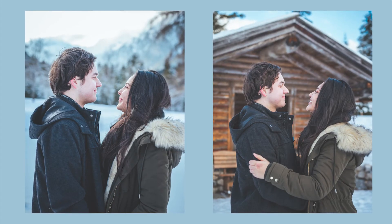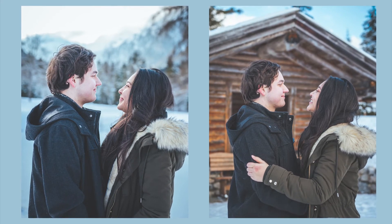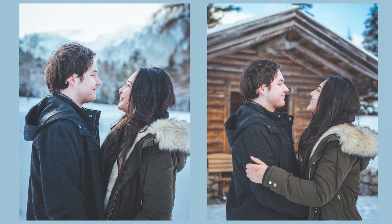The first pose is a very simple pose — just look each other in the eyes. Show love, show affection, and the photographer takes the picture. It may sound a little bit cliche, but at the end of the day, it's all about the picture and it's a cute one.